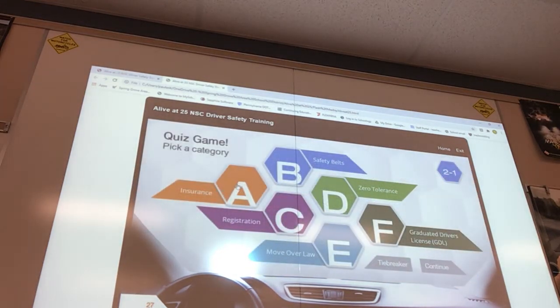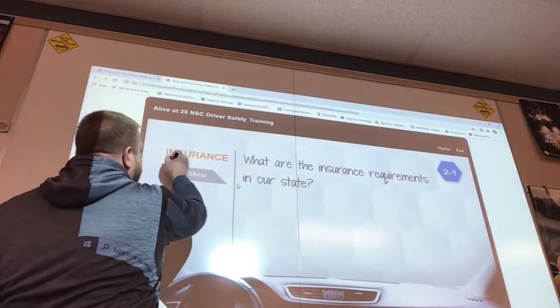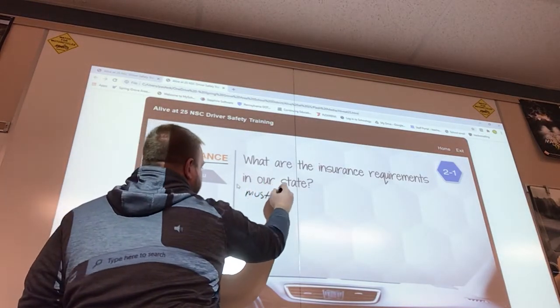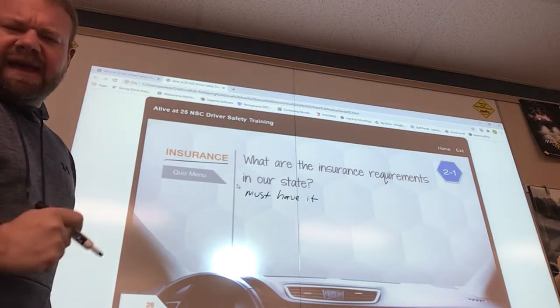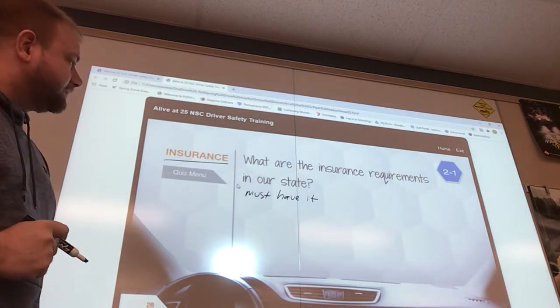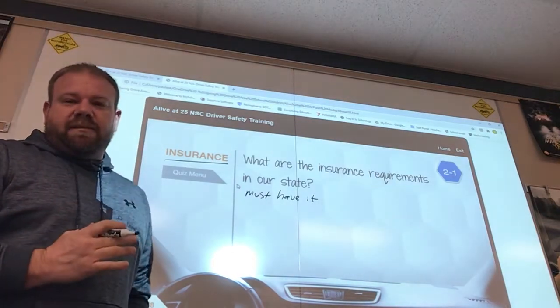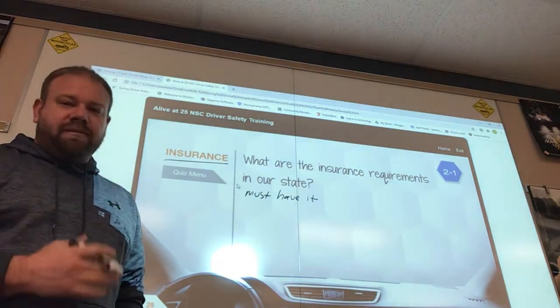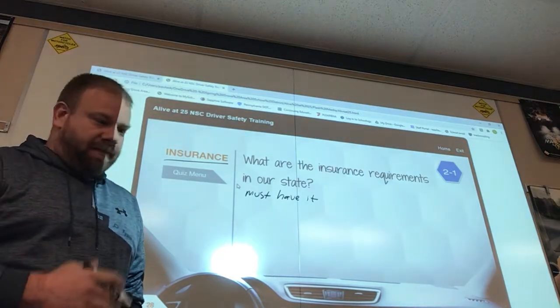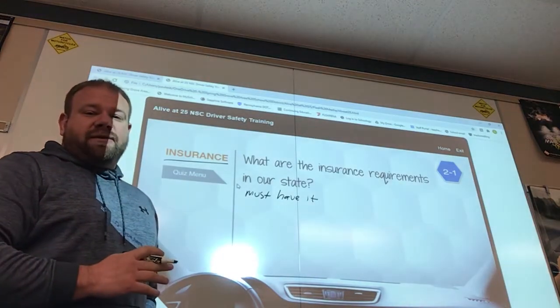Moving on to state laws — insurance. What are your requirements? You must have auto insurance in the state of Pennsylvania. The vehicle needs to be insured. If you borrow somebody's vehicle, that vehicle must be insured. What could potentially happen if you don't have insurance?